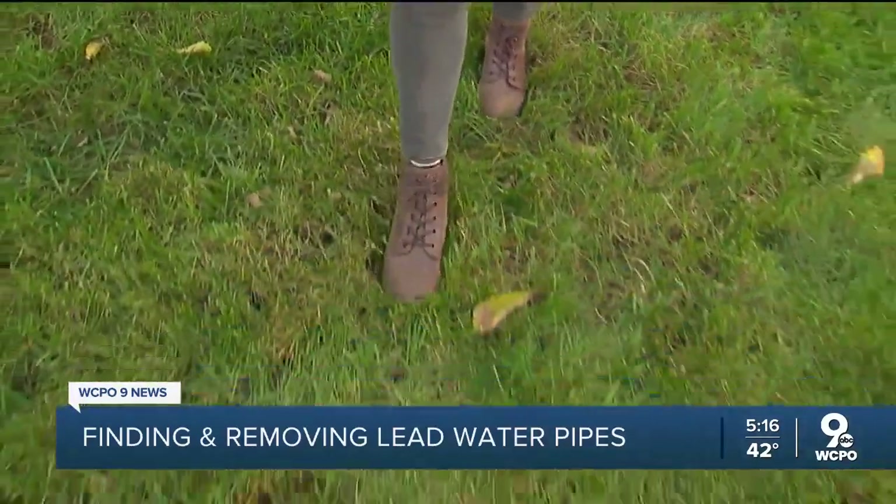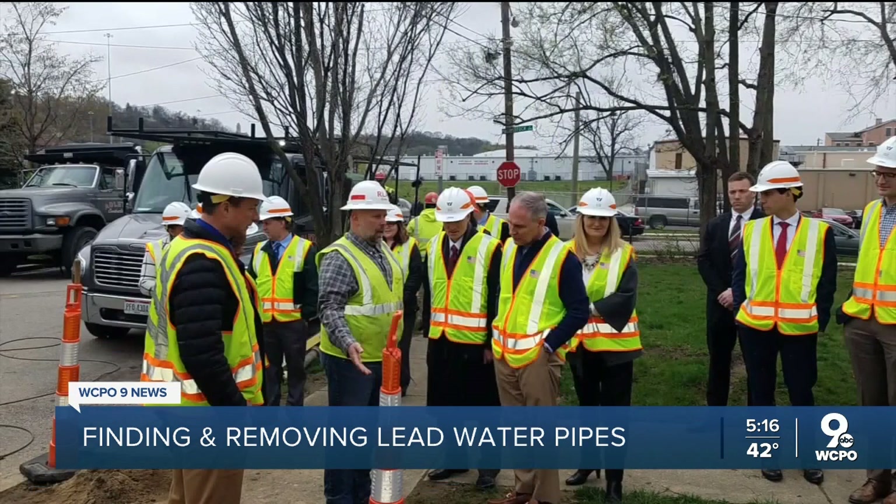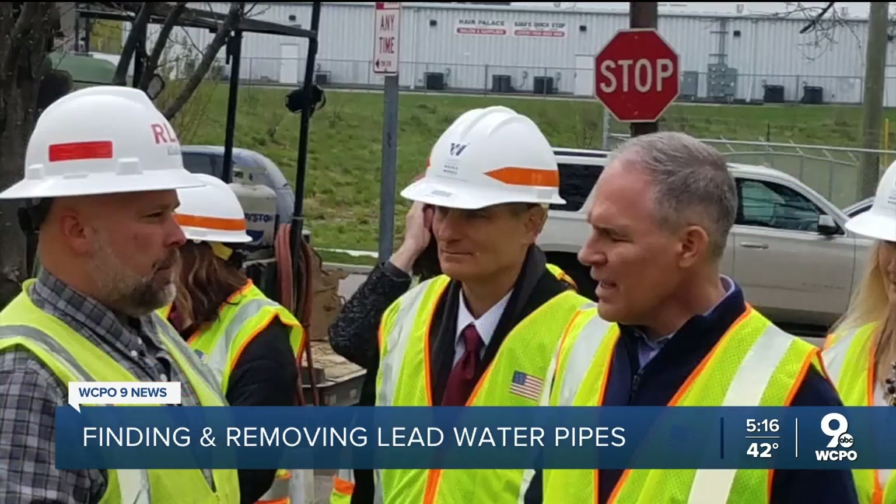Kent's yard looks beautiful now and she knew the work had to be done, but other homeowners get their yards dug up only to discover there was no lead in the lines at all. Verna Arnett says there have been instances where the customer thought they had a lead line, a contractor mobilized and started digging, only to find out the line is copper. Those digs waste time and money.